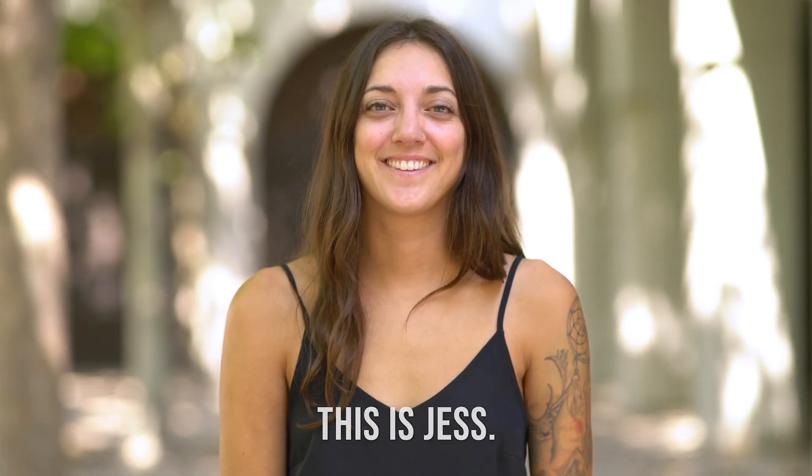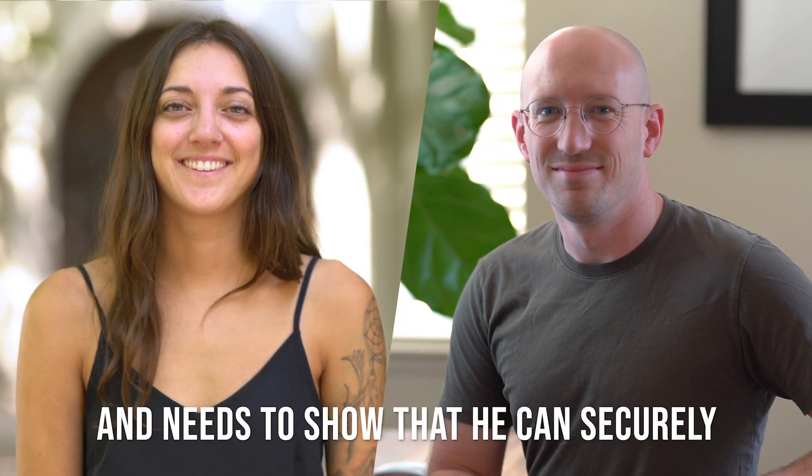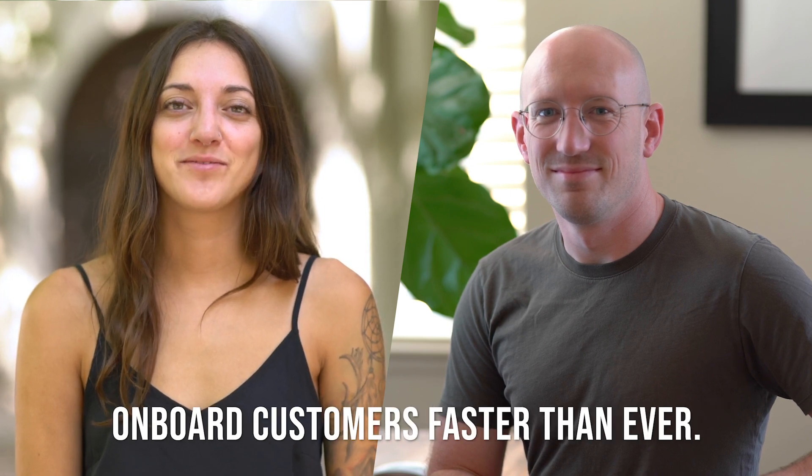This is Jess. She's looking to open an account online with a bank. And this is John. He's a compliance manager at that bank and needs to show that he can securely onboard customers faster than ever.